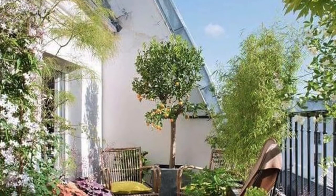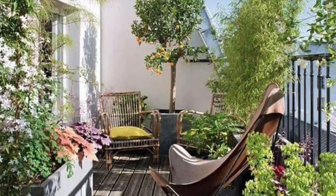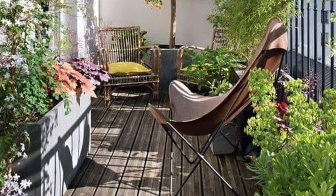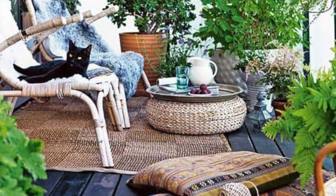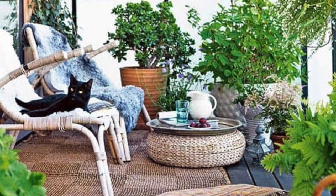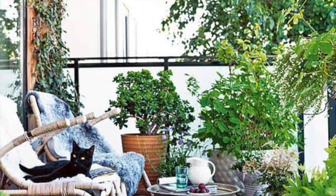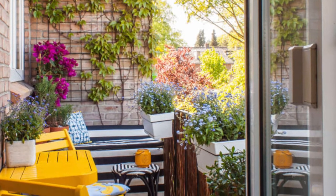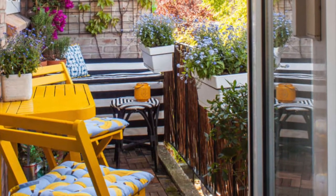If you're in a big city or an urban area, you may not have a backyard — so bring the backyard to you. Use plants, use trees, anything that you can fit on your patio to give it a total vibe of nature. This dweller used pops of color as well as nature to give their patio a one-of-a-kind look.